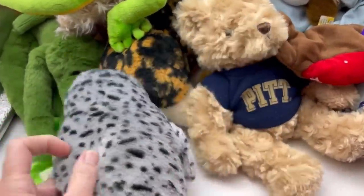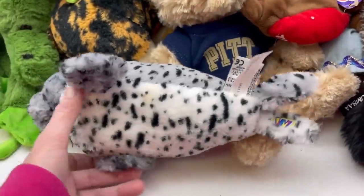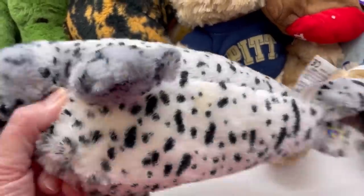Here's another Webkinz. This one is — I love it when it tells me — Spotted Seal. With a spot that needs cleaned.